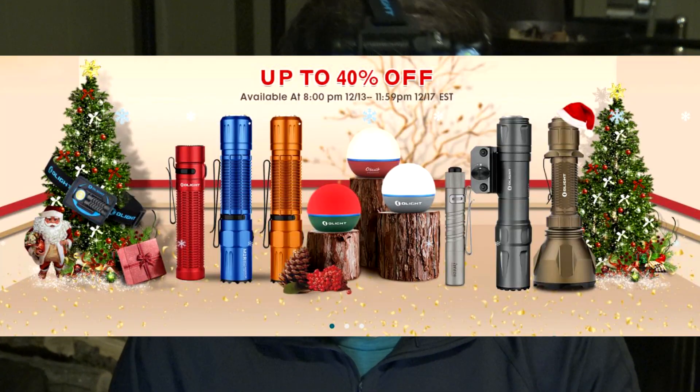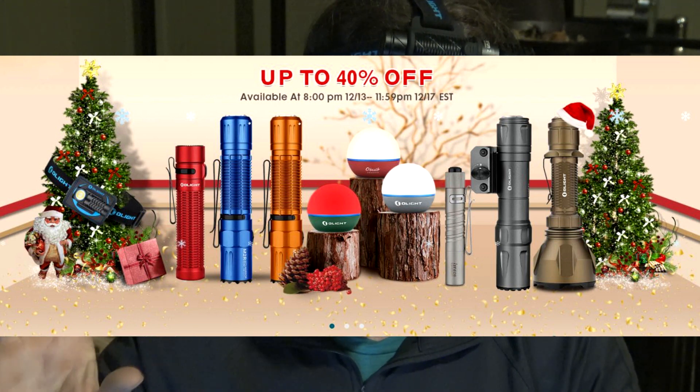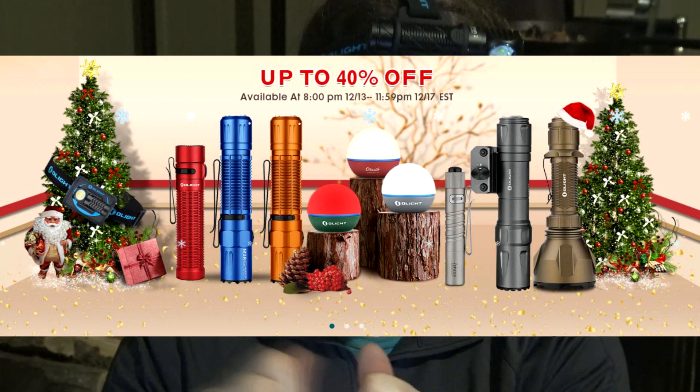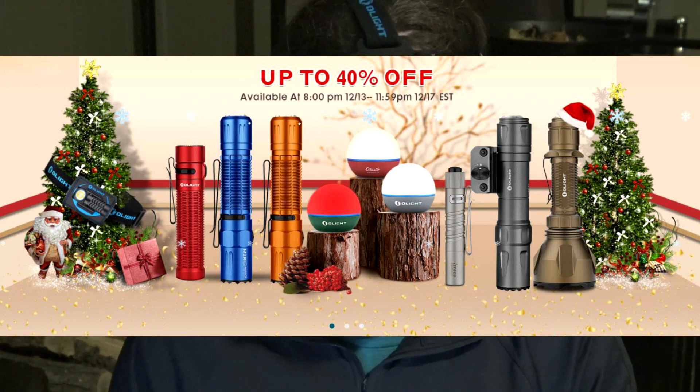Also the O-bulb, a new offering from Olight, which has an innovative tumbler design, a magnetic surface so you can stick it onto objects, but also has a peel-and-stick adhesive metal plate, which allows you to put that O-bulb anywhere that you want.